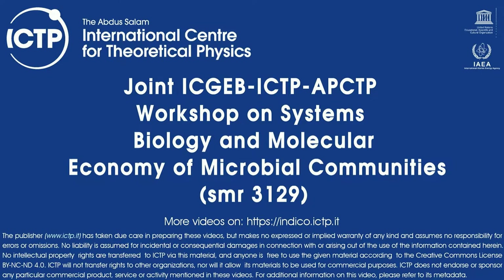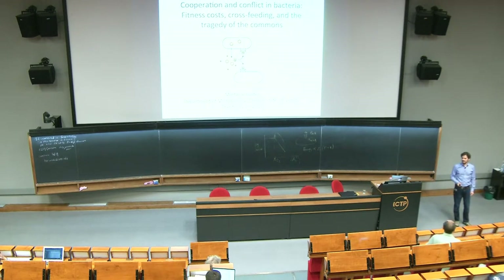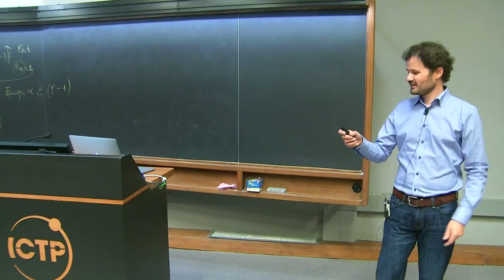He's going to tell us about something in Pseudomonas aeruginosa. I'd like to thank Vittorio and the other organizers for the invite. It's a pleasure to be here. I am a microbiologist who tries to learn about quantitative approaches that I'm trying to incorporate into my talk, but I would have never thought that as a biologist I would set foot into a center of theoretical physics, but here we are.